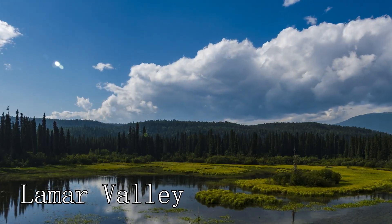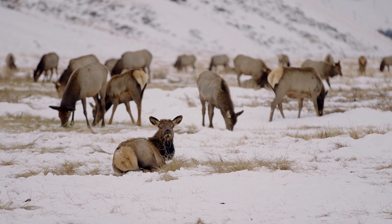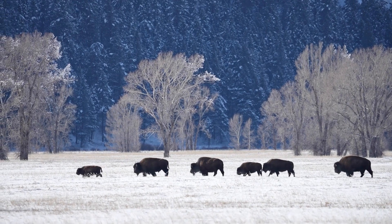At number eight, we have Lamar Valley. This valley is a hotspot for wildlife viewing, with opportunities to see animals such as bison, elk, and wolves in their natural habitat.